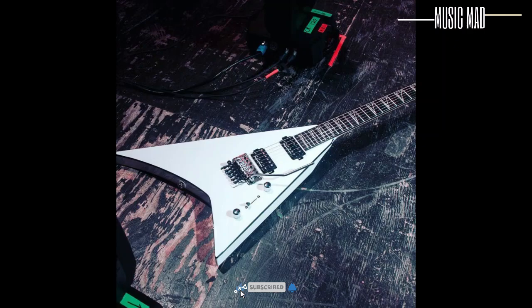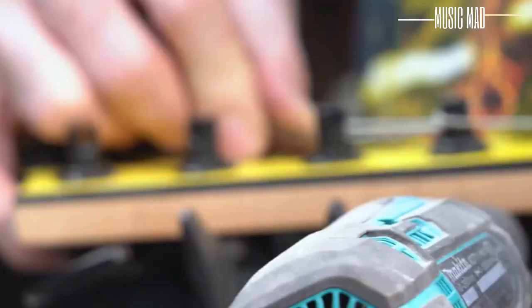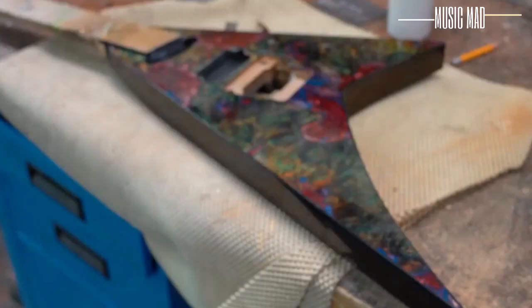Japan, in particular, was known for creating some excellent guitars during the 90s, not only for Jackson but for other brands like Charvel and Fender, and of course their native brands like ESP and Ibanez. To this day, Japanese guitars are still revered as some of the best around.